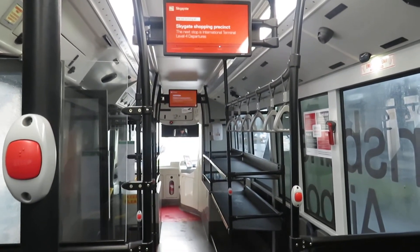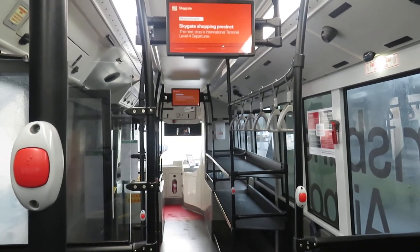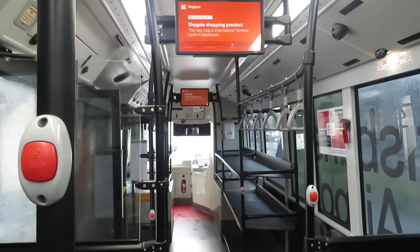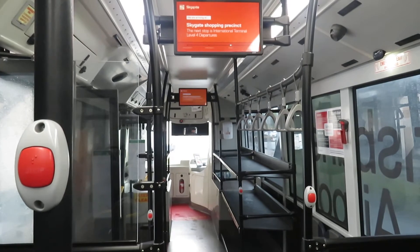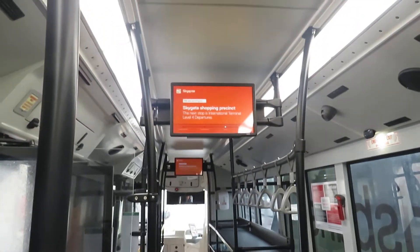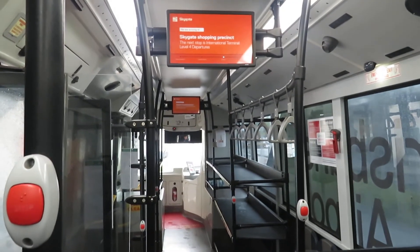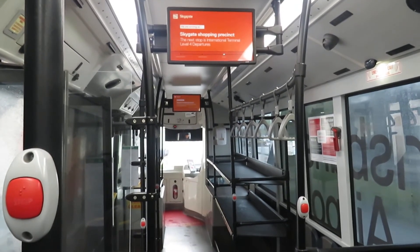Just a brief view of the interior. There's a lot of room here for luggage at the front of the bus. The information display shows where it's going — the next stop is the international terminal, with four listed departures.